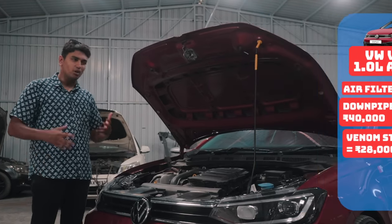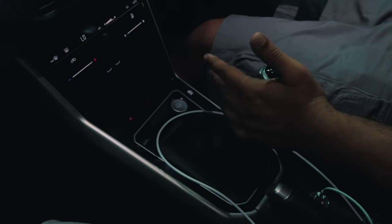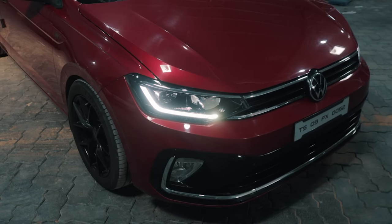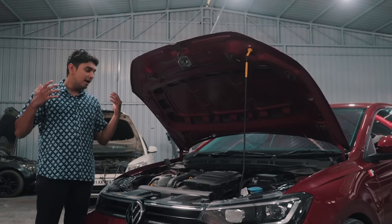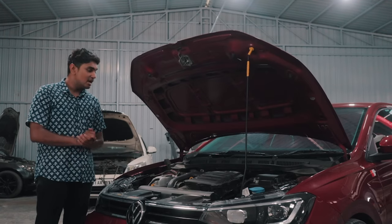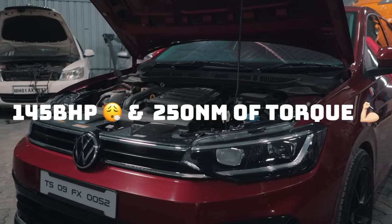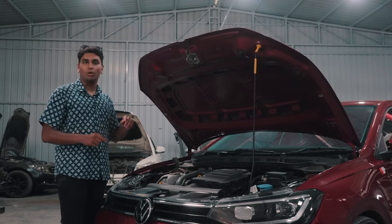Not a lot of tuners — it's basically unheard of in the tuning community — have a TCU tune available for this 6-speed torque converter gearbox. This particular car isn't running a TCU tune, nor have we heard of any other tuner having one available. Maybe that's still in R&D, but the power figures of this car are now 145 bhp and 250 Nm of torque. Let's shut the engine bay and talk about the other mods.